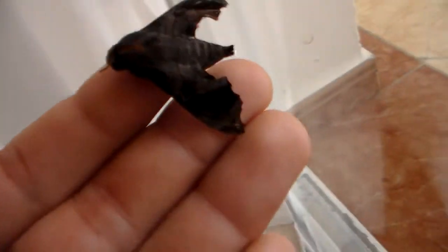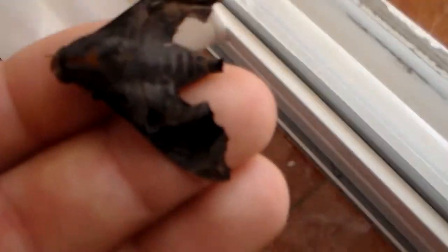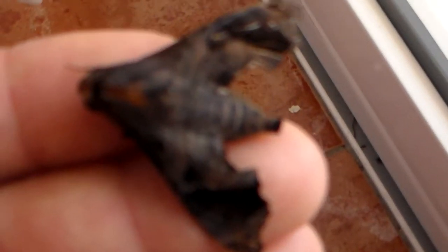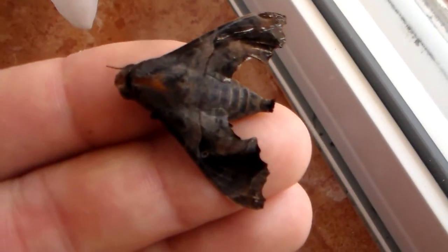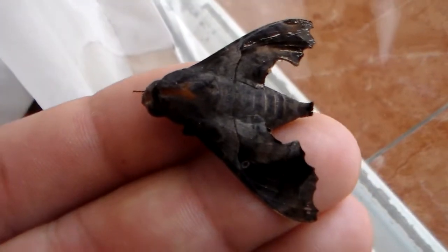I'll show you the second thing I found. This one's a little bit damaged, but that's okay — these moths are from the wild, so they're not fresh emergencies. I believe this is a female of Enio lugubris.